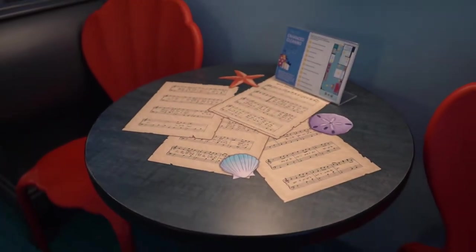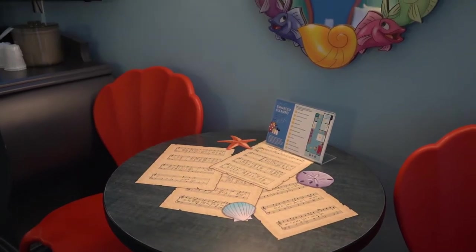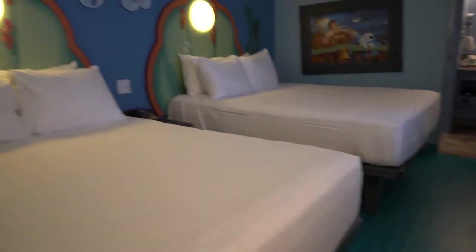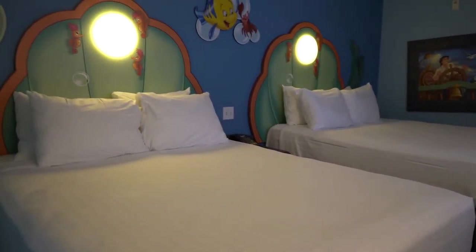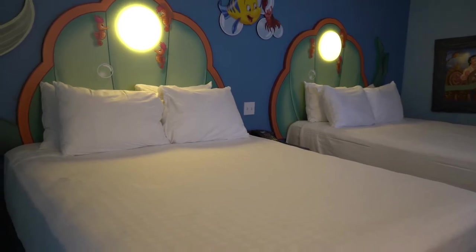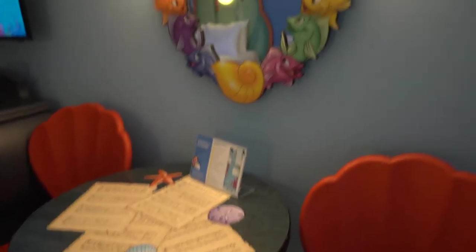They do have a cute little table here you can do your work on. I will say I'm more of a fan of the room setups in the All-Star Movies and Pop Century — I'll put their links down below — because I really like being able to use one as a table and one as a bed. But I can still work from here tonight and plan all of your magical vacations.